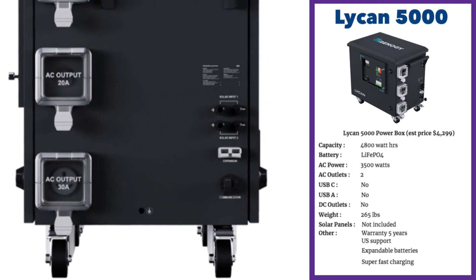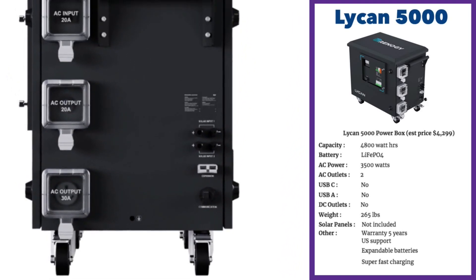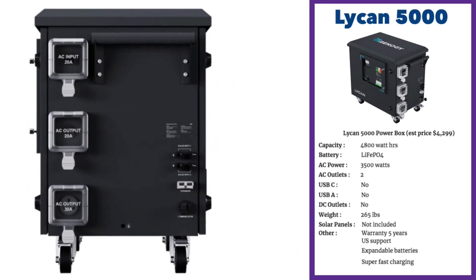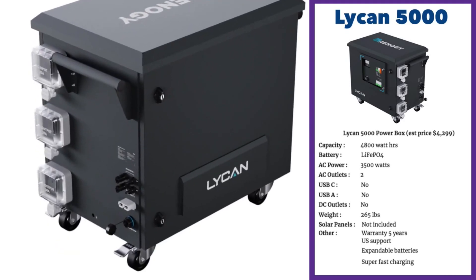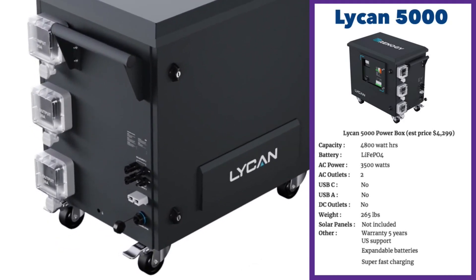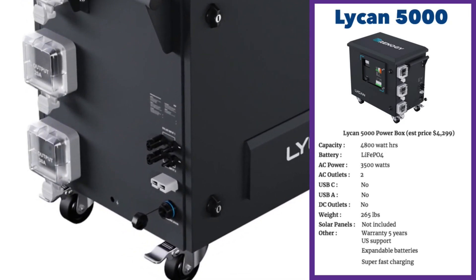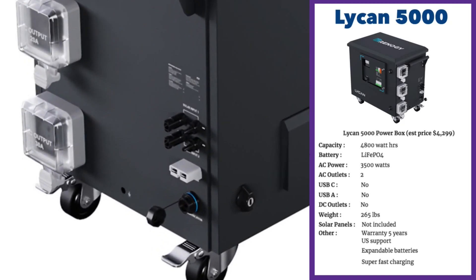The unit is heavy at 265 pounds, but it's got a set of castor wheels making it easy for two people to move around. It also has a fabulous five-year warranty, which is the best in the market today. It does not have USB, DC 12-volt or cigarette charger outputs. The only outputs are two AC outputs — one at 20 amp and one at 30 amp — so you will need to use extension cords.